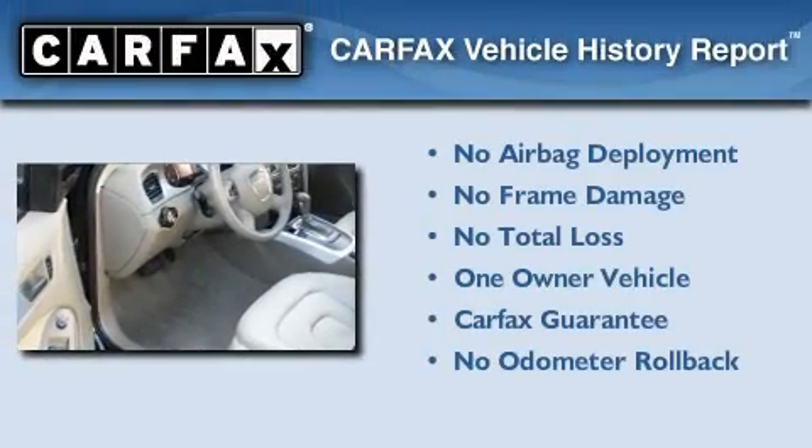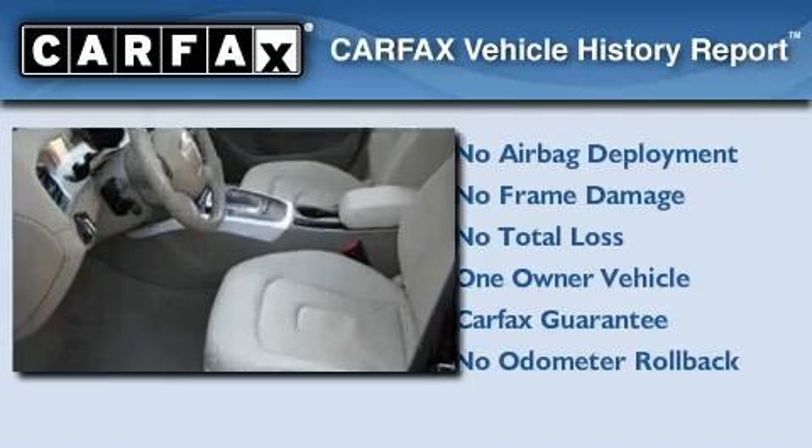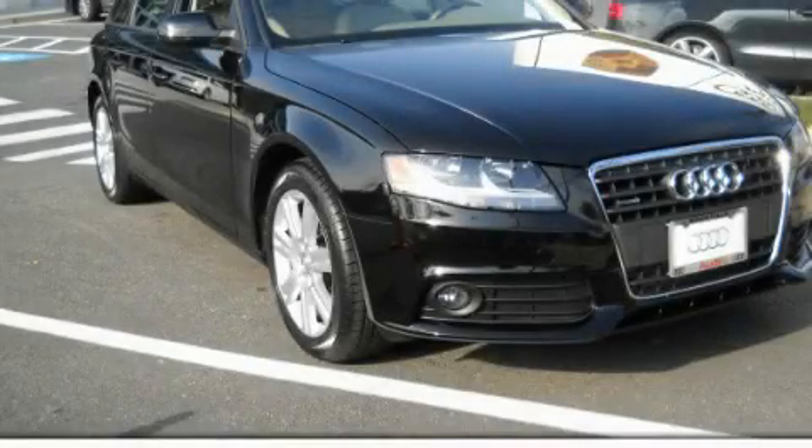This Audi has had only one owner, and it qualifies for the Carfax buyback guarantee. This vehicle won't last long at this price. Call and arrange a test drive now.